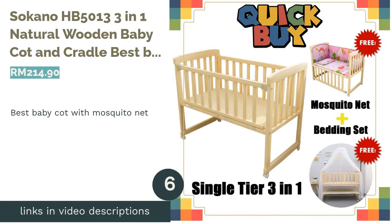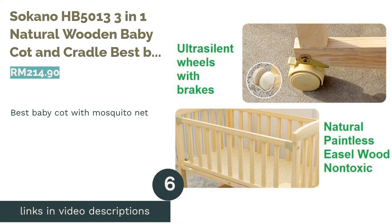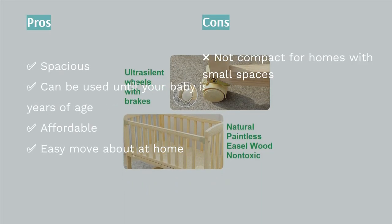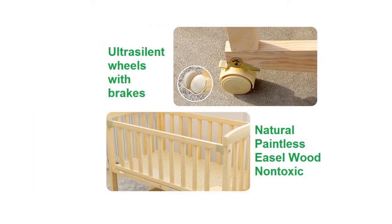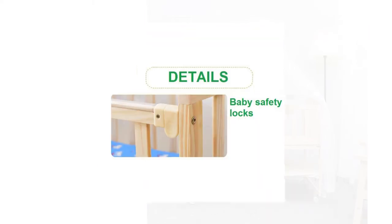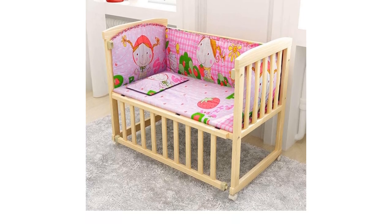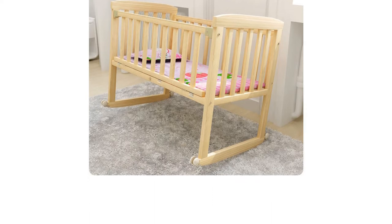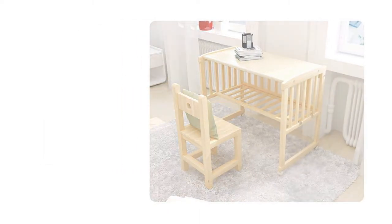The next product is the Socano HB500013 3-in-1 Natural Wooden Baby Cot and Cradle — our pick for best baby cot with mosquito net. A baby cot within the price range for many, it is equipped with a complimentary mosquito net upon purchase and is inclusive of a comforting 5-in-1 bedding set. Made of natural, paintless and non-toxic wood, the cot also has ultra-silent wheels fitted with brakes for safe movement, especially when your baby's asleep. Its cradle function comes in handy for calming a fussy and cranky baby.